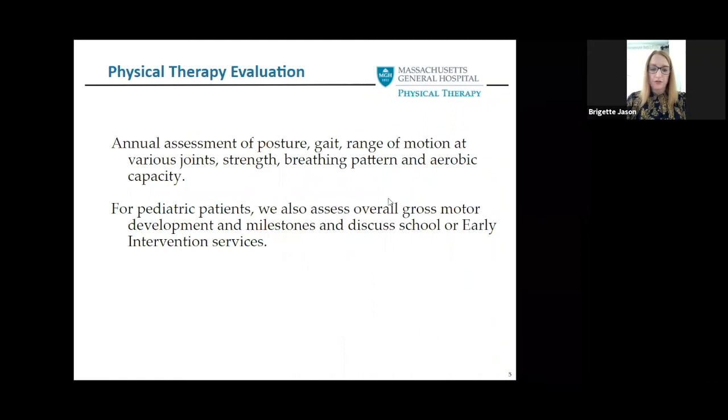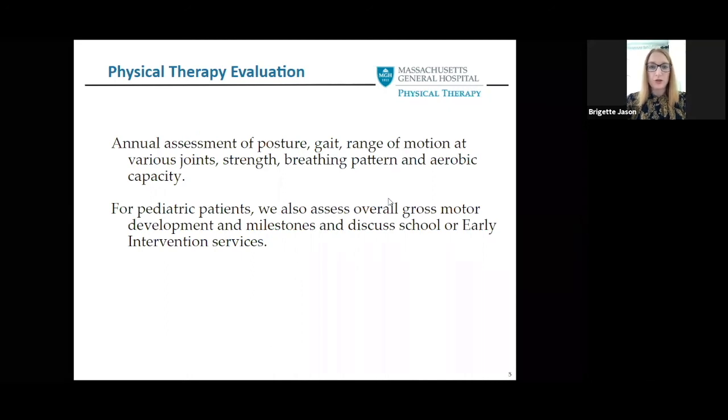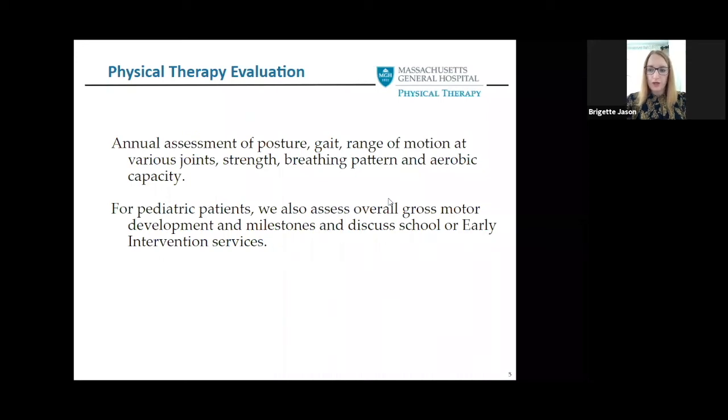For the evaluation at our MGH Myhre Clinic, we do yearly evaluations of posture, gait mechanics, range of motion including the shoulders, hips, knees, ankles, and spine. We do a gross strength assessment, we assess breathing mechanics and especially rib cage fitness. We also measure aerobic capacity via walk tests. For our pediatric patients, we also look at gross motor development and milestones, and we discuss services that they are having either through school or at home.